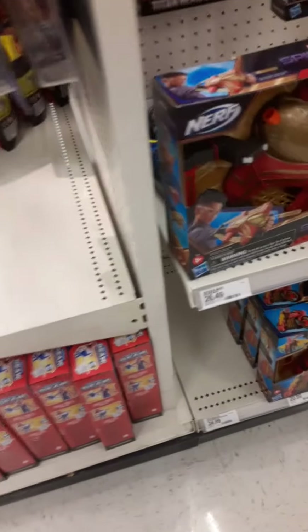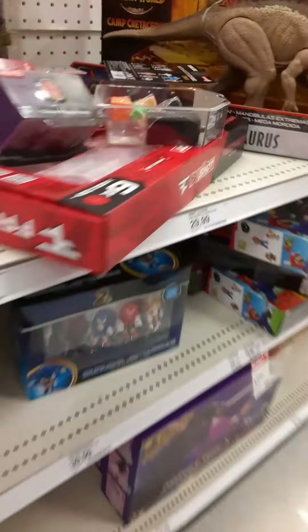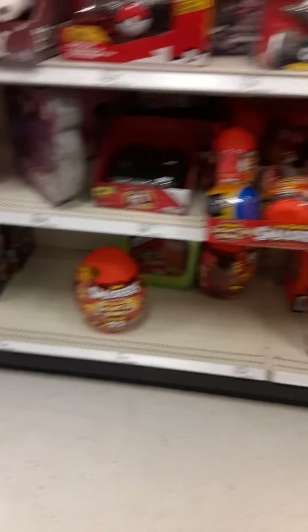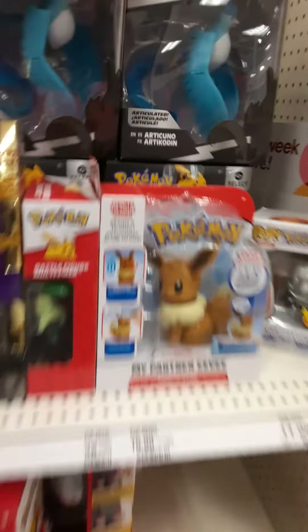Now over here we got some Spider-Man stuff. We got Fortnite, Roblox — a ton of Roblox. Oh, that's a cool one — Charmander, one of my favorites. We got Piggy, we got Charmander, some Pokemon stuff. I like the look of this Articuno — that is a cool figure, that thing is sick. And we also have Greninja. Just Articuno and Greninja, no Rayquaza. That's pretty cool.